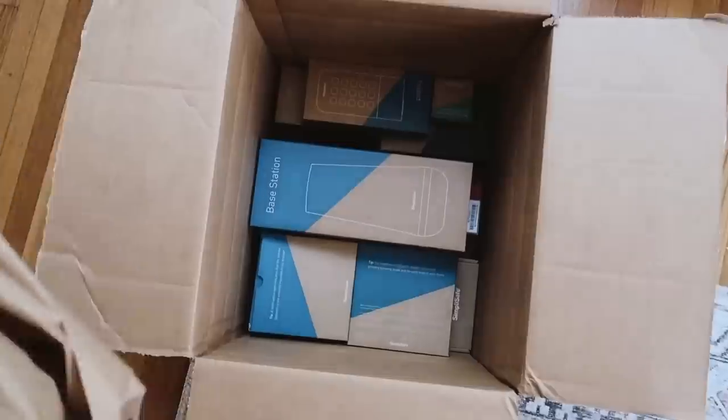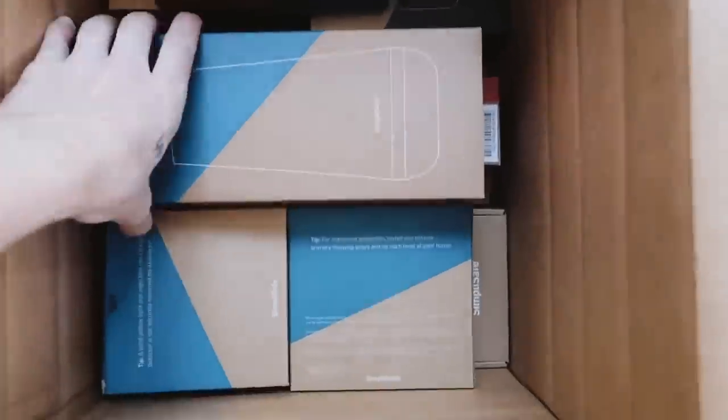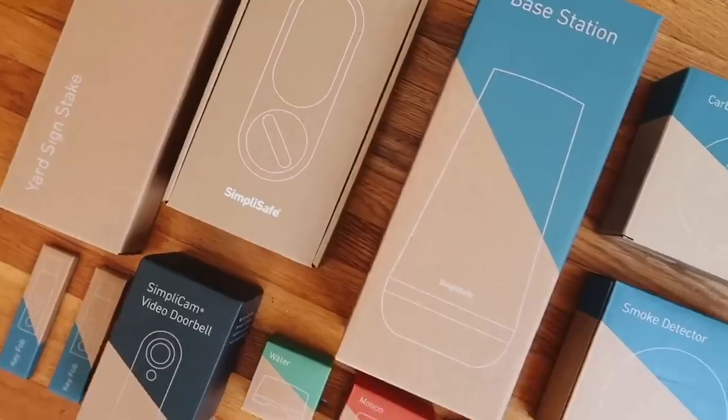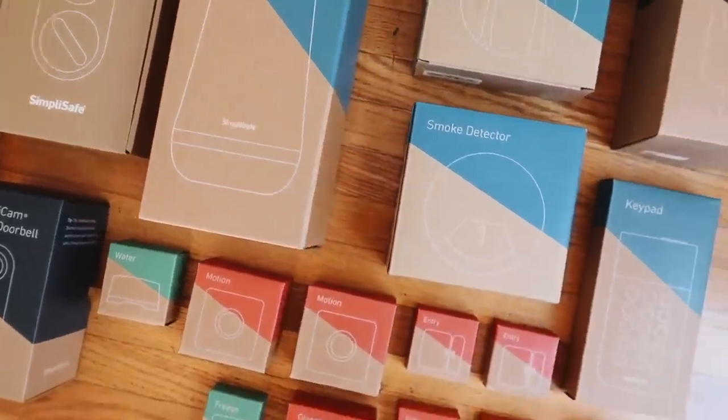My first gift is one I've shared on my channel a couple of times, and it's today's sponsor — SimpliSafe. I absolutely love SimpliSafe. They are a super simple, easy, user-friendly home security system that I have been using for about six months now, and I can tell you this is such an incredible system to have in your home. It honestly just makes you feel so much safer.